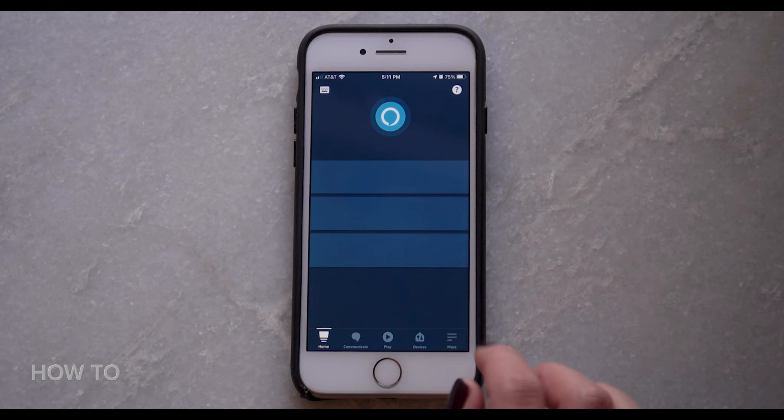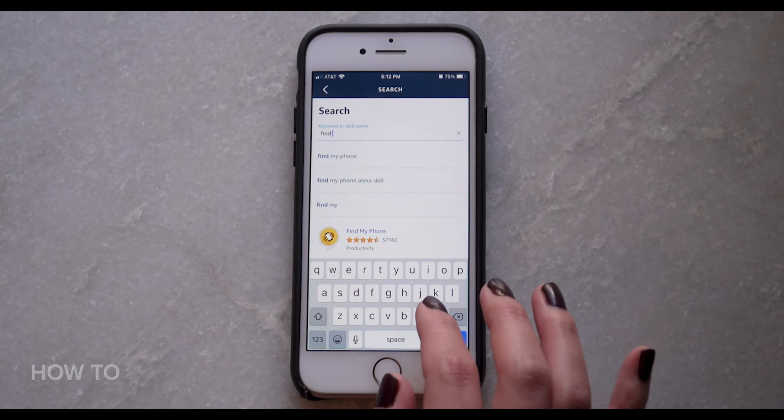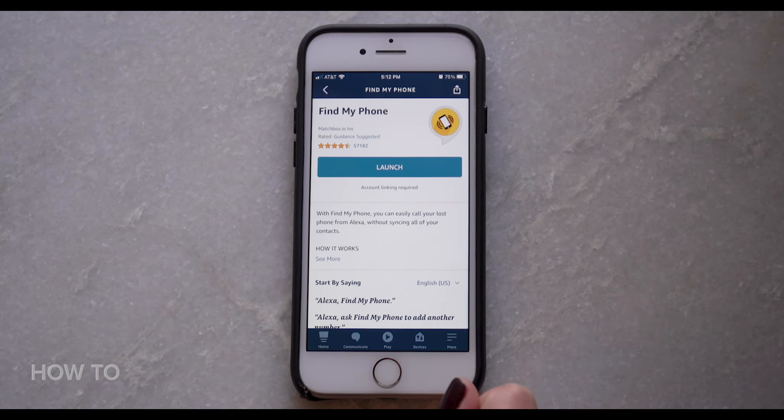The first tip is to enable the Find My Phone Alexa skill. This skill will help you find your lost phone and you can even add more than one phone number. To set it up, first go to the Alexa app menu and go to Skills and Games. Search for Find My Phone and then tap Enable to Use.